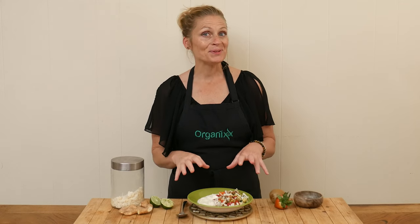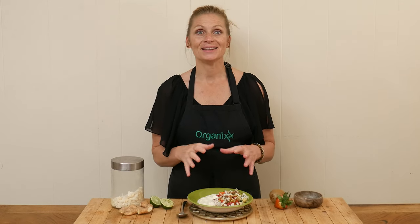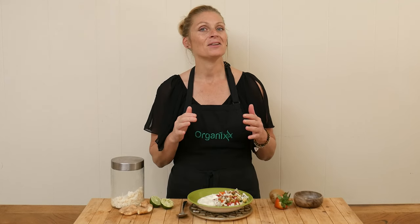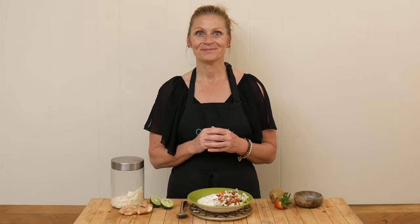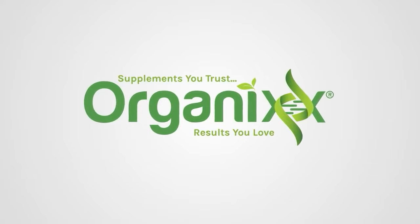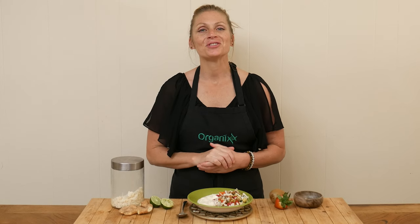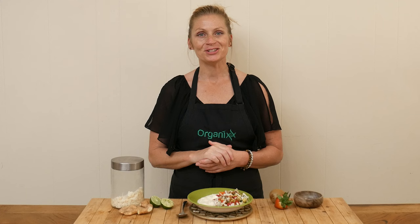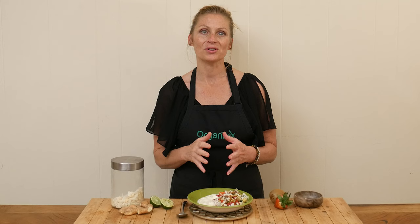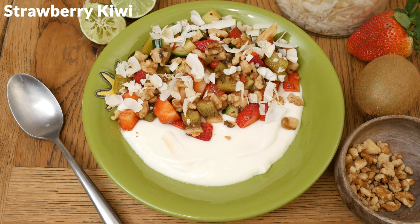Sometimes it's the simple things that are the best, so let's make a really simple, healthy, yet oh so delicious meal today. Hi there, my name is Katrina, welcome to the Organics Channel where we are committed to supporting you and your health journey. Today we're going to be making a strawberry kiwi cucumber yogurt bowl.